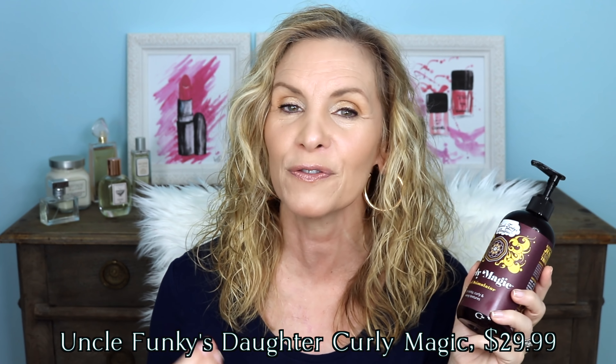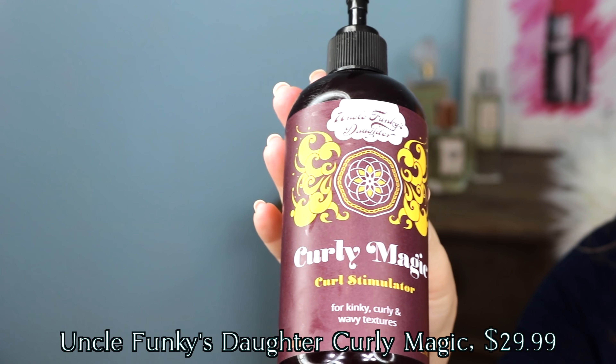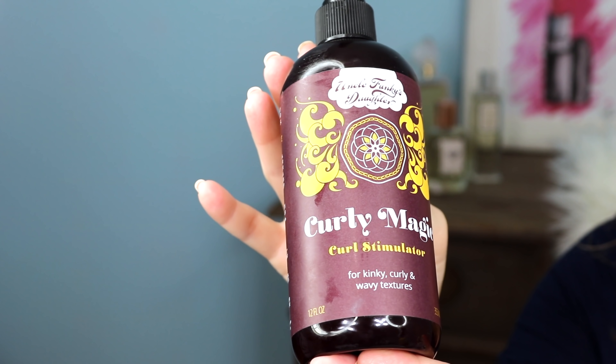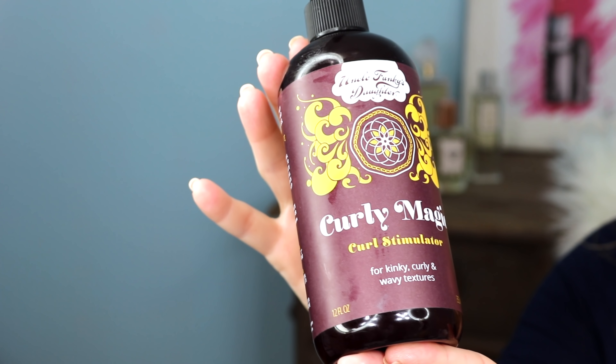It's Uncle Funky's Daughter Curly Magic. I've never found a gel yet, and I've tried many, that will leave my hair this curly. I think it's great because I don't have to use hot tools on my hair. That has helped my hair break less, which does make it grow faster. I was losing a lot of length from the hot tools I was using, but by using this, I can just let my hair grow naturally.